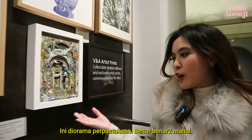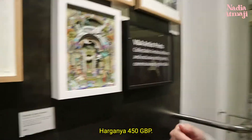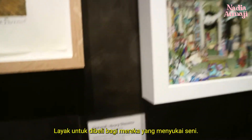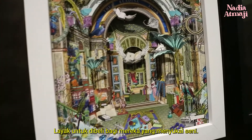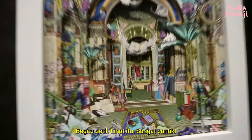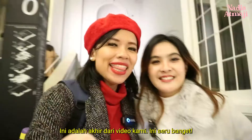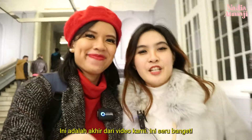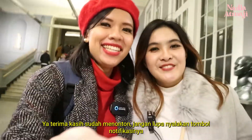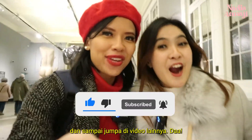It was intentional so that their exteriors were as beautiful and as instructive as the collections within them. Now we're at the museum shop. This is the library diorama — it is really, really pricey for me because it costs like 450 pounds! But it is worth buying for those who actually love art. It's so detailed, just so beautiful. This is the end of our video — don't forget to subscribe and comment below. Thank you for watching, don't forget to turn on the notification button, and see you in another video. Bye!